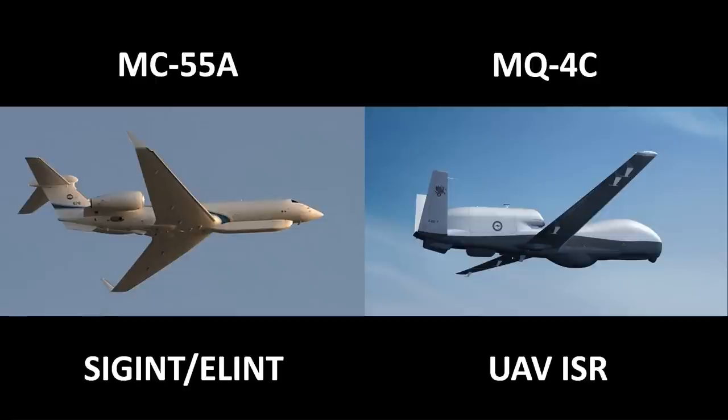Another force multiplier is the MQ-4C Triton, a high-altitude, long-endurance UAV based on the RQ-4 Global Hawk, employed as an intelligence, surveillance and reconnaissance aircraft. It will conduct real-time ISR missions over the ocean and littoral regions, together with search and rescue missions. It will work closely with the P-8A Poseidon maritime patrol aircraft, but with the ability to remain on station for significantly longer and to direct the P-8s onto targets.